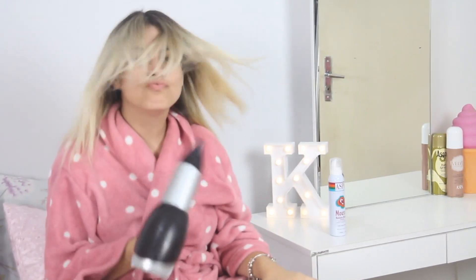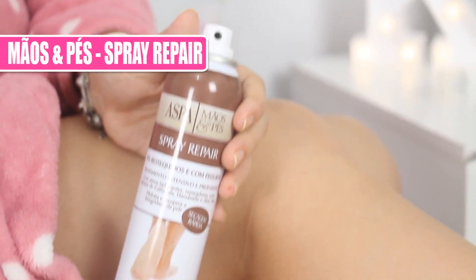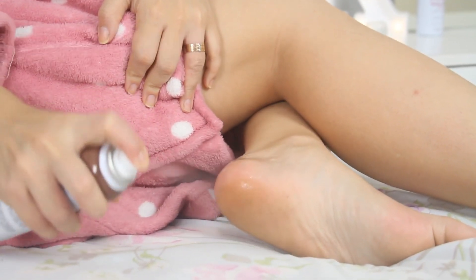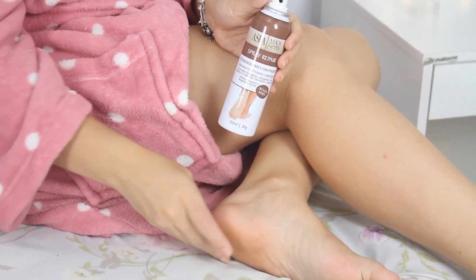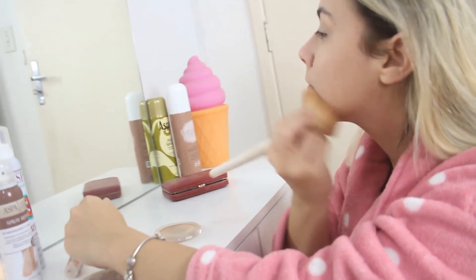Eu tenho um sério problema de andar sempre descalça e com isso o meu calcanhar vive rachando. Não só eu, como a minha avó — aqui em casa é super normal o povo ter o pé rachado. E esse Mãos e Pés Spray é maravilhoso! Ele ajuda a recuperar toda a pele e tira aquelas rachaduras. É só aplicar e deixar secar, porque seca rapidinho.